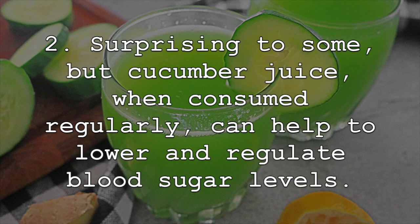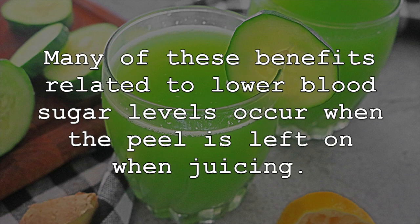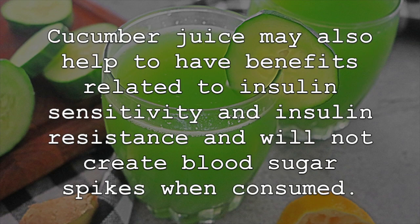Surprising to some, but cucumber juice, when consumed regularly, can help to lower and regulate blood sugar levels. This can help to prevent complications for those individuals with diabetes. Many of these benefits related to lower blood sugar levels occur when the peel is left on when juicing. Cucumber juice may also help to have benefits related to insulin sensitivity and insulin resistance and will not create blood sugar spikes when consumed.